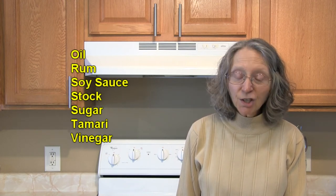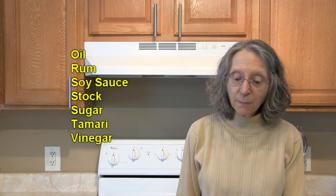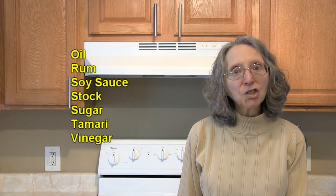Also in other foods: rum, soy sauce, stock, sugar especially brown sugar, tamari, vinegar especially balsamic, red wine, rice wine, and sherry vinegars. I do hope this helps you out.